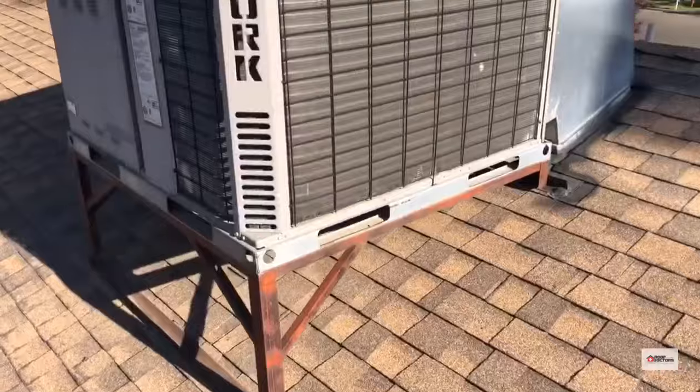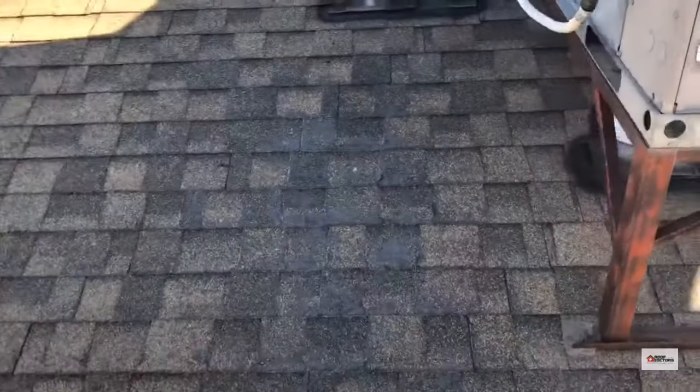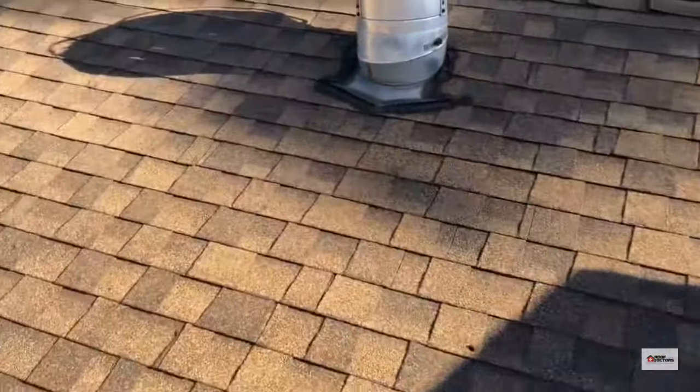There's an HVAC unit up here with heavy wear around it. A lot of people come up here to work on the unit and damage the shingles — dragging their feet and just not being careful.